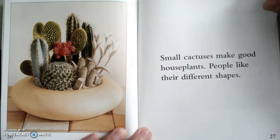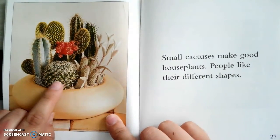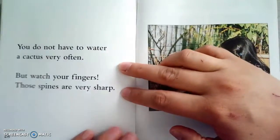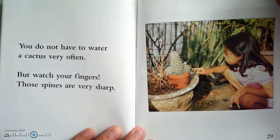Small cactuses make good houseplants. People like their different shapes. You could buy the small ones and have them in your house, or maybe some of you already do. You do not have to water the cactus very often, but watch your fingers — those spines are very sharp.